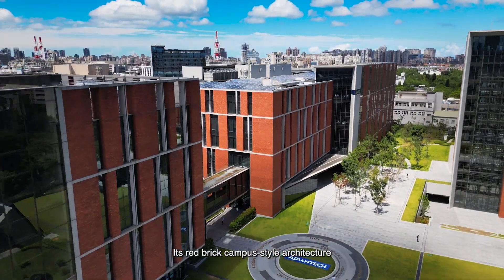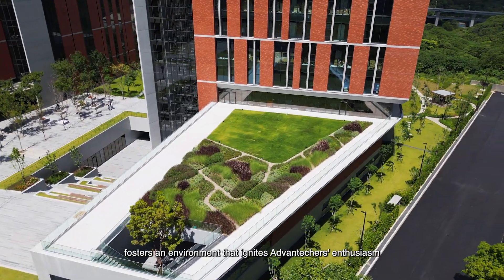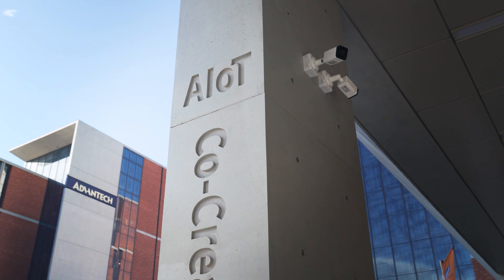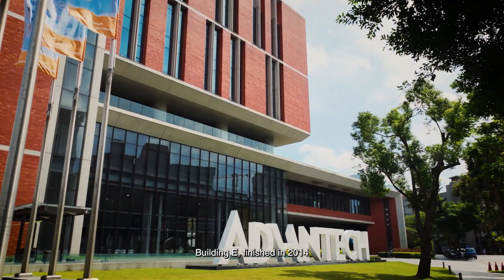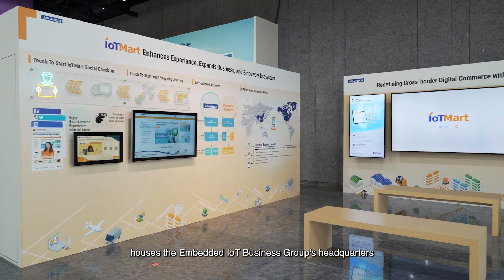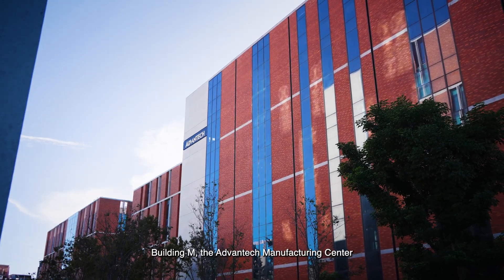Its campus-style architecture fostered an environment that unites Avantech's enthusiasm. Building E, finished in 2014, houses the Embedded IoT Business Group's headquarters. Building M,